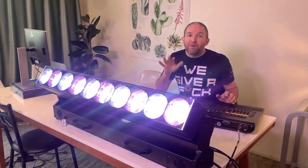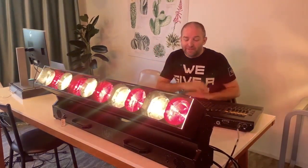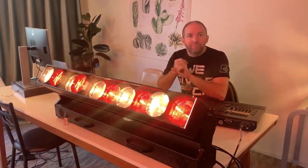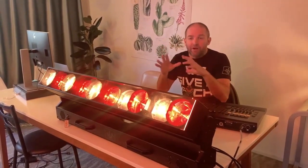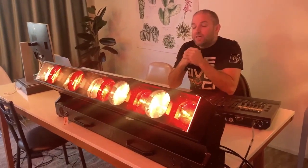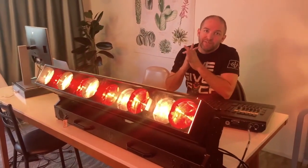You might have seen these fixtures already starting to pop up in shows before all this started happening. You guys asked for those unique features — the individual zooms, the even pixel spacing, and a bigger, brighter fixture. So this is the FR-10. Now I'm going to send it from my home office over to Mark Ravenhill. What you got, Mark?